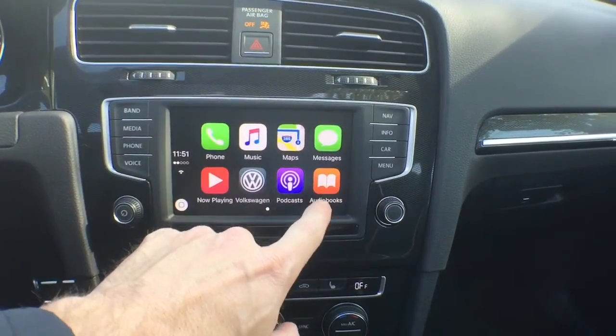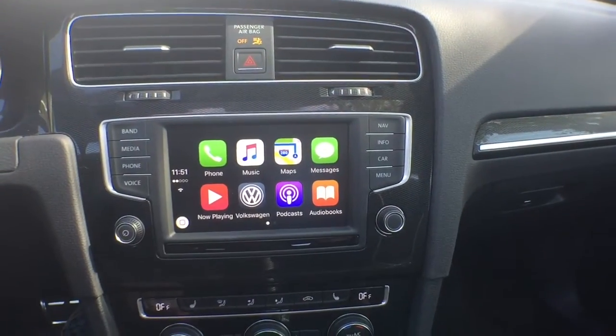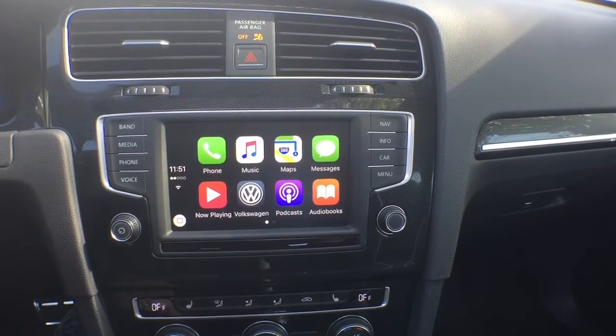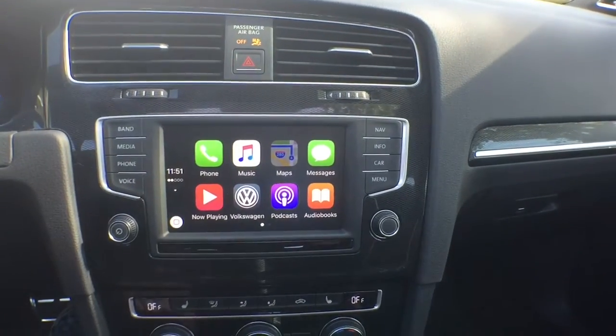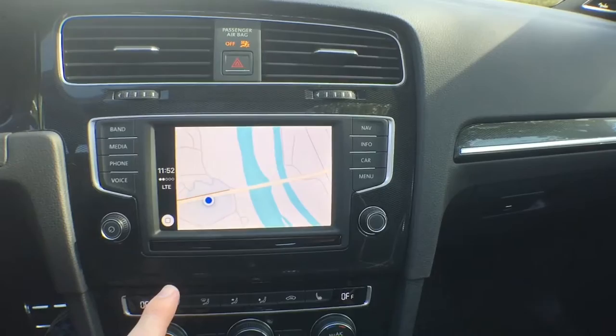Look at these apps on the screen — there's Pandora, podcasts, audiobooks. Text messages are now read to you when they come in, so there's no need to type; you can use vocal commands to send them back out. You've got your GPS maps here, because now everything is coming from your phone straight to your car.